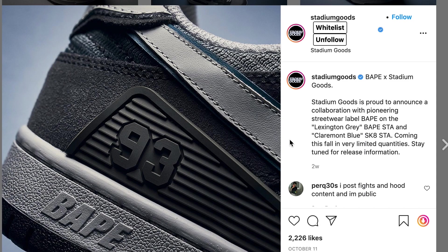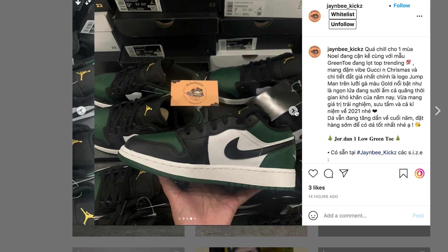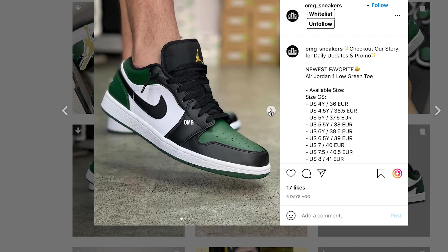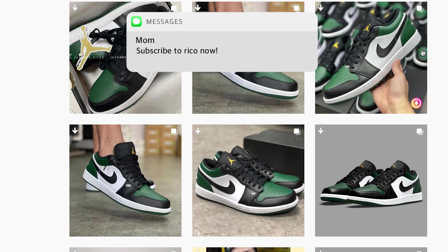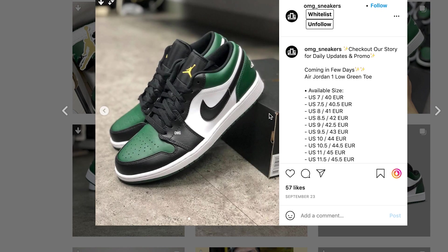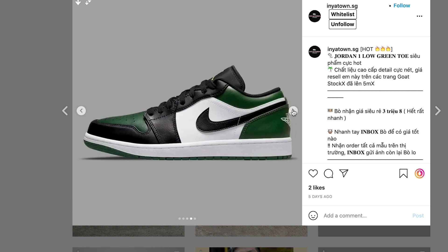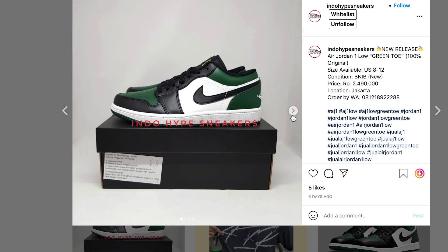Also tomorrow we've got the Jordan 1 Low Green Toe. We talked about this shoe last week and it ended up getting pushed to this week, so we do know it's gonna release on Nike US, which mostly means SNKRS. These come out on Tuesday at 10 a.m. Eastern Standard Time. The retail is $100, which is a really low retail, and the resale is only $120, so these aren't really gonna be what you go after if you're trying to resell. However, if you want them for personal like me, then definitely go for them. I've got an early link for you on these as well.